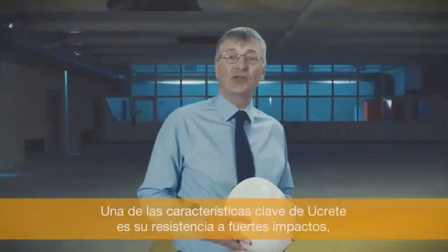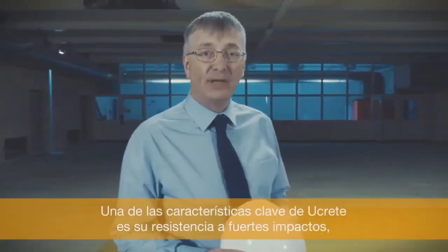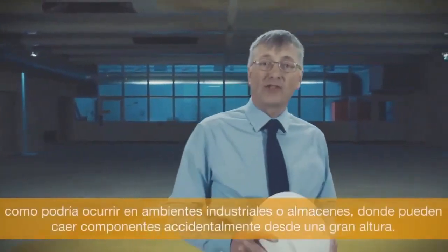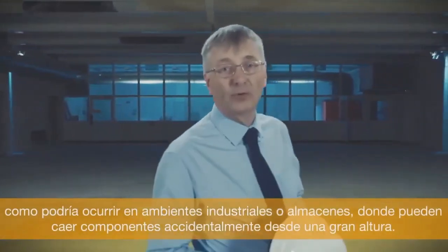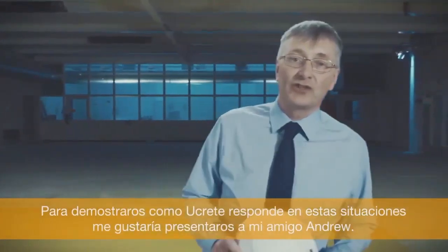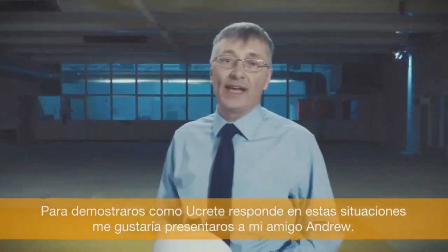One of the key features of Ucrete is its resistance to heavy impact, as could occur in engineering or warehousing when components accidentally fall from height. In order to demonstrate how Ucrete responds in such situations, I'd like to introduce my friend Andrew.